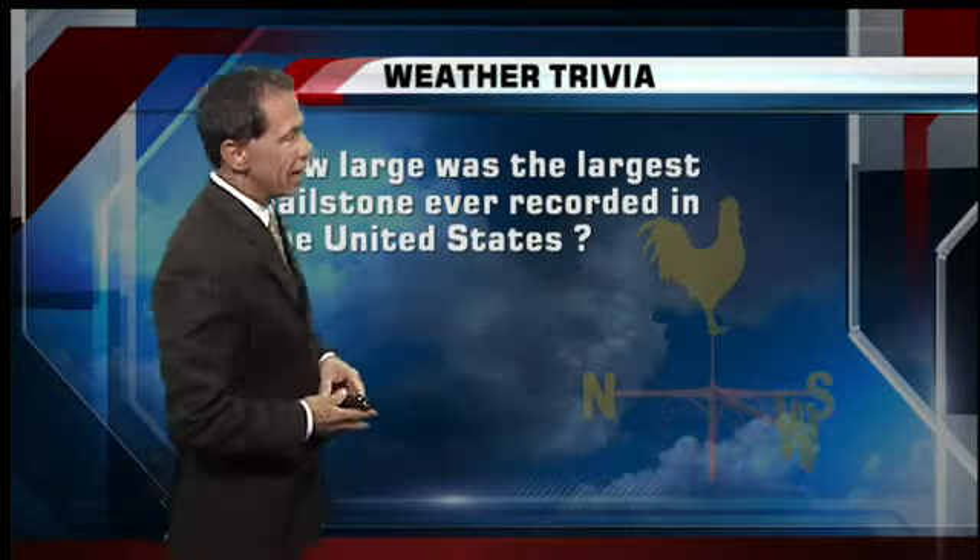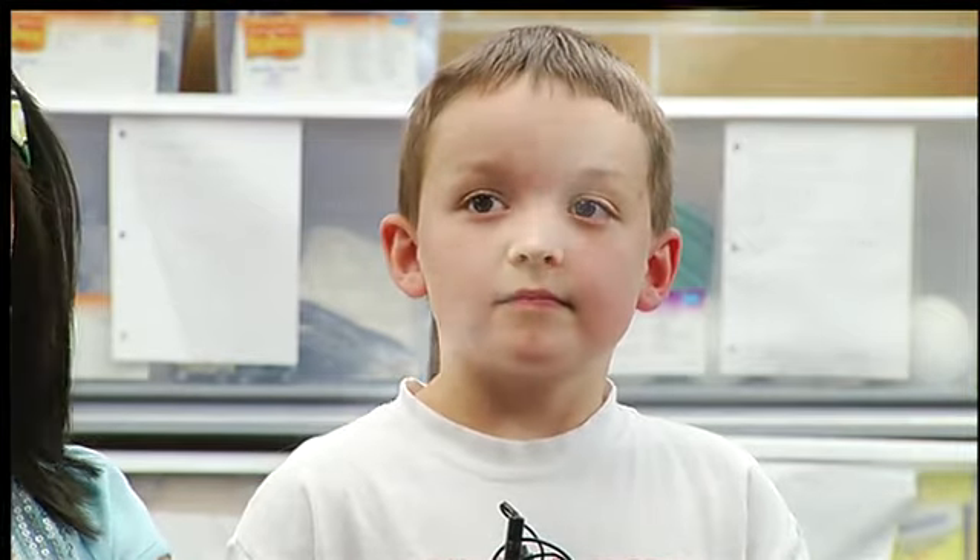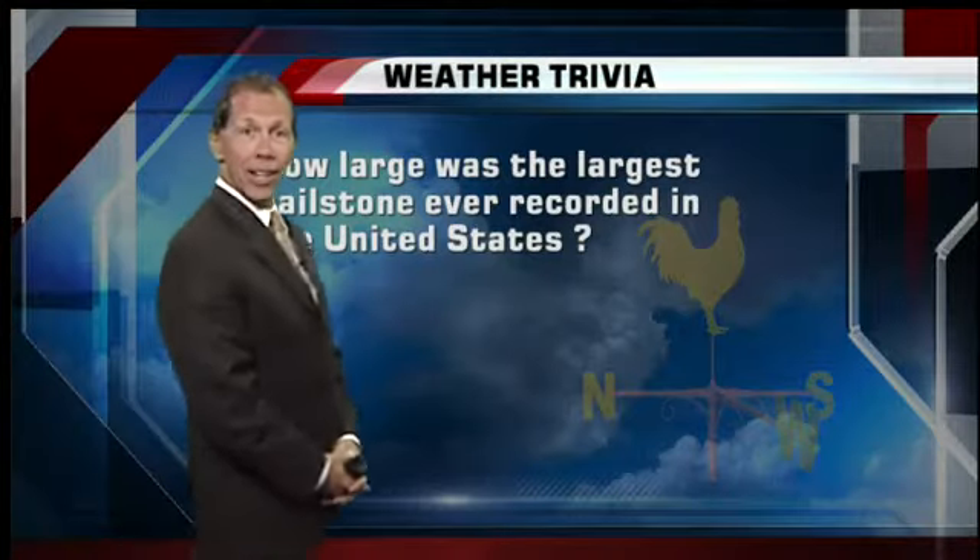So I've got a weather question from somebody from Centennial Elementary School in Napa. Here's tonight's weather question from our weather whiz kid. I'm Dakota Thompson, and I go to Centennial, and this is my weather question: How big can hail get? How big can hail get?